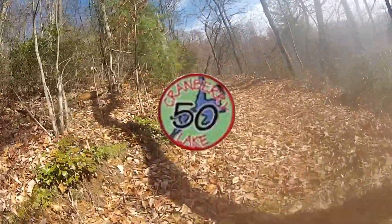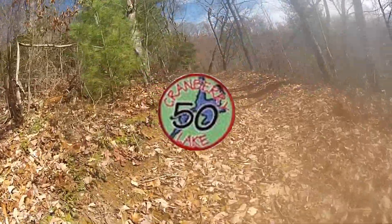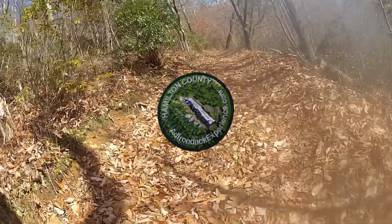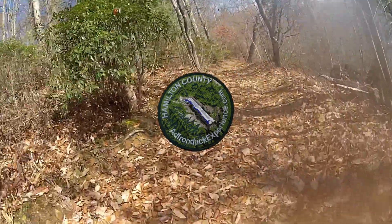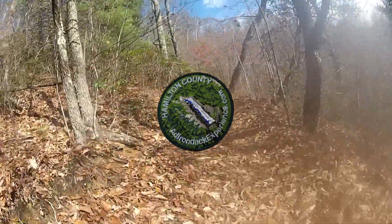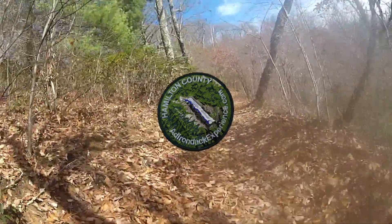Cranberry Lake 50: 50 miles of trails that loop around Cranberry Lake in the Adirondacks. Adirondack Experience Waterfall Challenge: 19 waterfalls in the Adirondacks are given a score of 1 to 4 based on difficulty, and to earn the patch you need to collect 12 points.